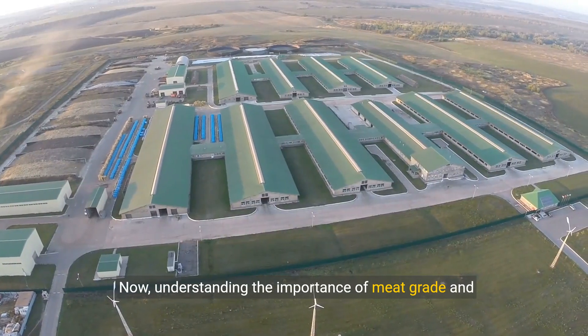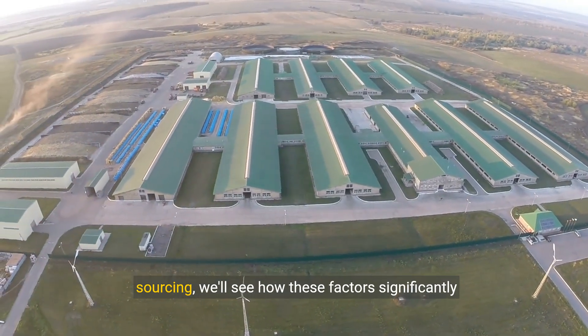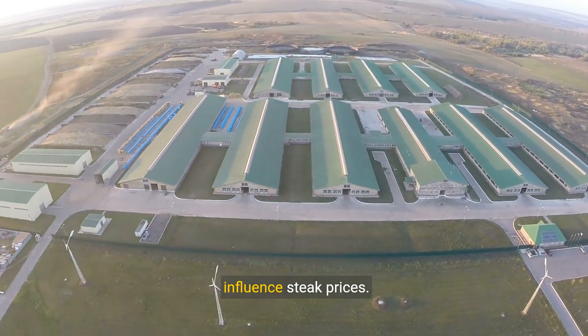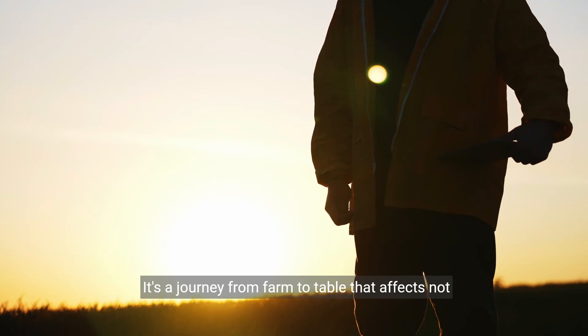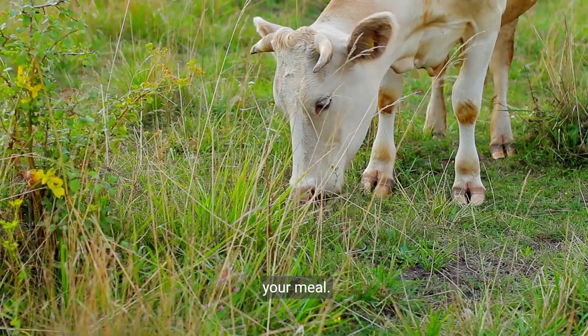Understanding the importance of meat grade and sourcing, we'll see how these factors significantly influence steak prices. It's a journey from farm to table that affects not just cost, but the ethical and environmental implications of your meal.